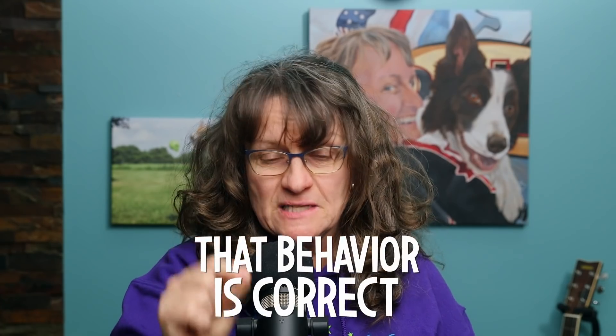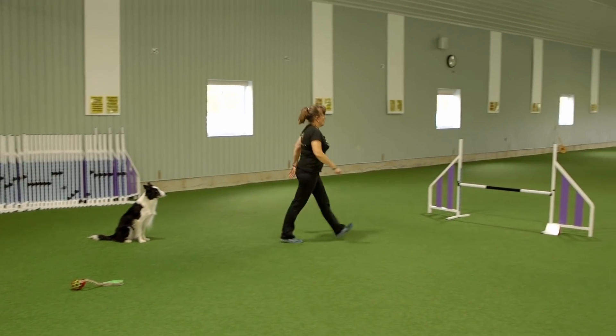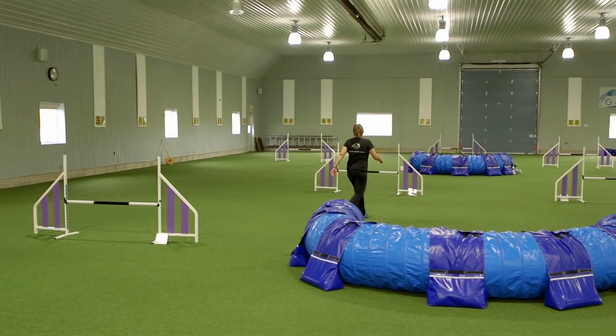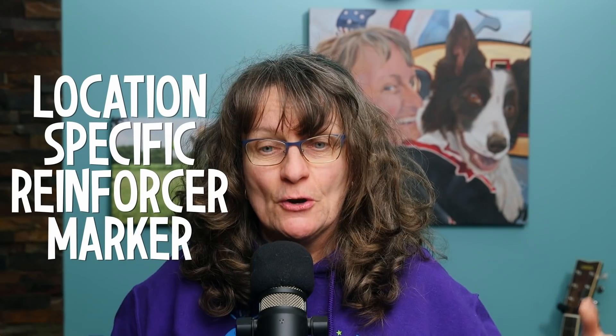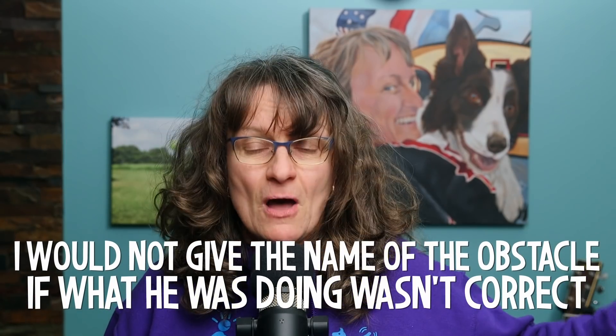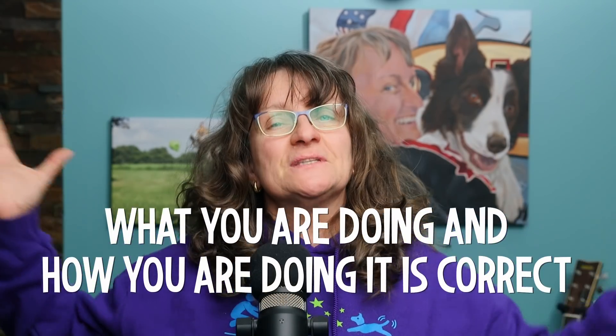The word 'look back' told him: what you're doing right now — holding position without paddling your feet — is correct. And it also told him you're going to get reinforced, and it told him where to look for the reinforcement. Today, if I wanted to release him forward, I would just say the name of the obstacle. That is still a location-specific reinforcer marker, because I would not give the name of the obstacle if what he was doing wasn't correct. When I say 'jump' or 'tunnel,' whatever the first obstacle on a course is, I'm telling my dog: what you're doing and how you're doing it is correct — I'm thrilled with it.